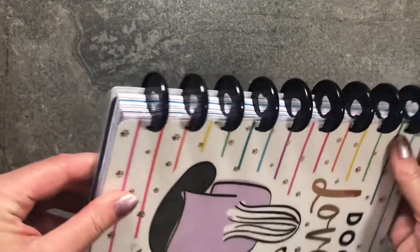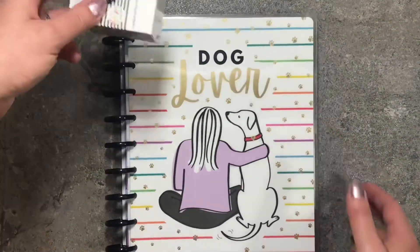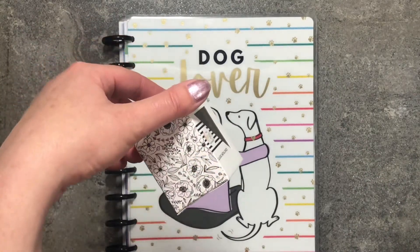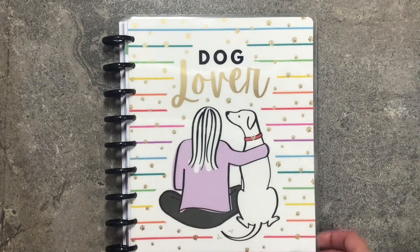These are black plastic discs and I might take the metal ones that we got in the bloom box — the most recent bloom box — and put those on here because I prefer metal over plastic.